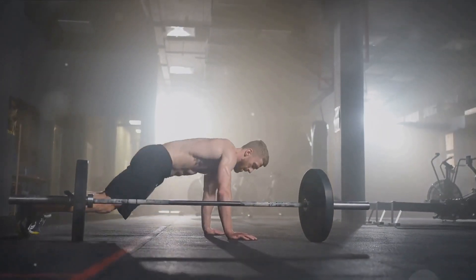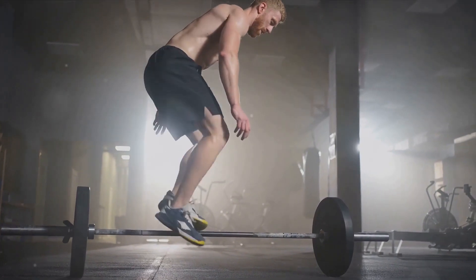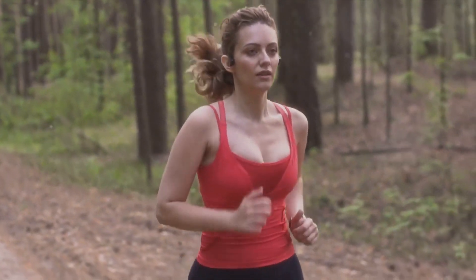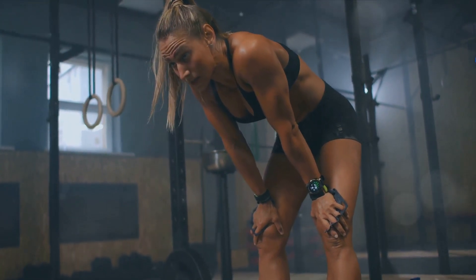Here's a basic HIIT workout to get you started. Begin with a warm-up, then move into a 30-second burst of maximum effort exercise, such as sprinting or burpees. Follow this with a minute of lower intensity activity, like walking or light jogging. Repeat this cycle for 15 to 20 minutes, then cool down.